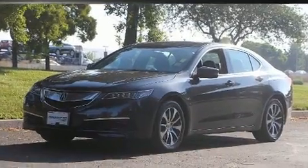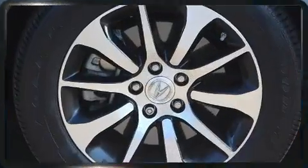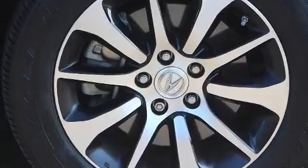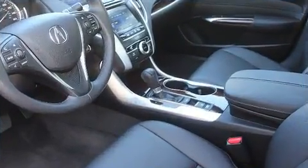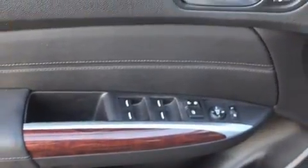A premium sound drive with seven speakers provides you and your passengers a sensational audio experience. In the event of a rollover collision, side curtain airbags provide additional protection for outboard seated passengers. This vehicle has achieved certified pre-owned status by passing Acura's comprehensive certification process, including a 150-point inspection.